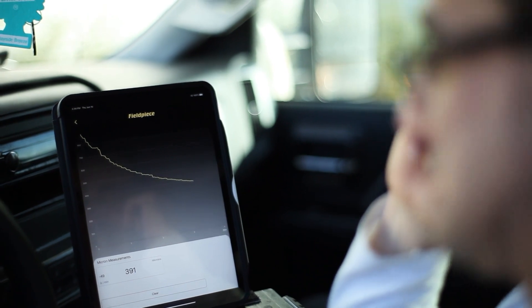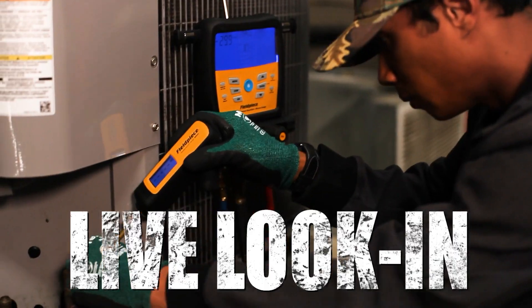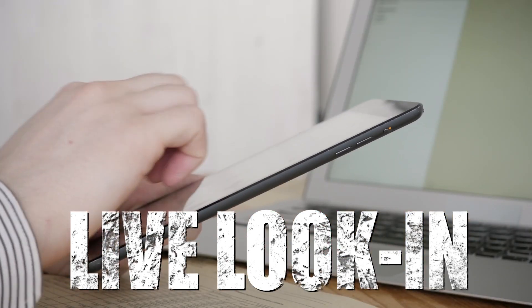Technicians can rely on dynamic real-time readings for precise repairs that get it right the first time. The live look-in feature means that pros back at the office can weigh in on complex cases without having to travel to the job site.